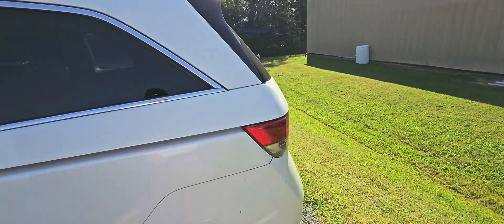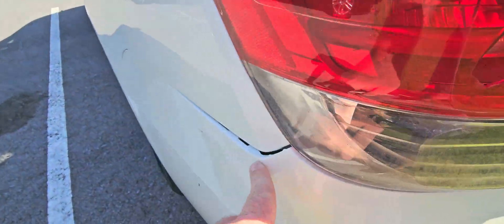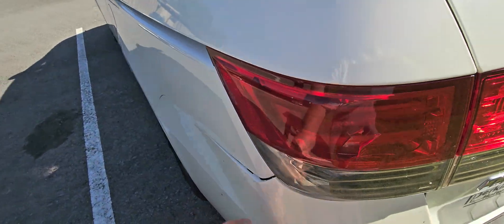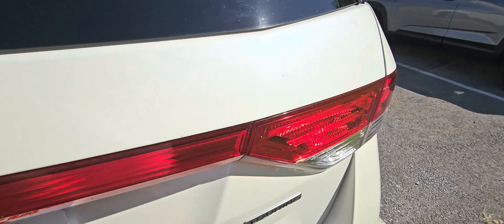Coming to the rear, there are only two real things I noticed. It's got a puncture right there, and the bumper popped out just a little bit — it's still secure, just missing a tab. If anything, I can probably get you a cover or two for it.